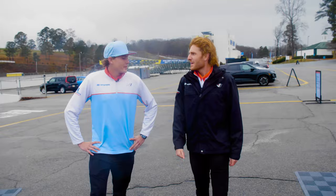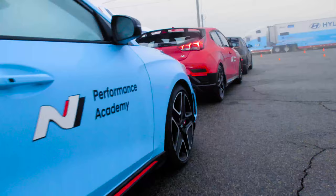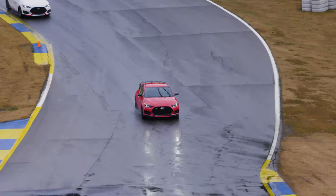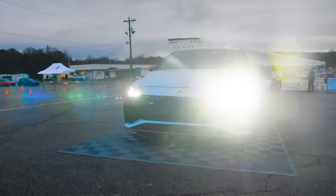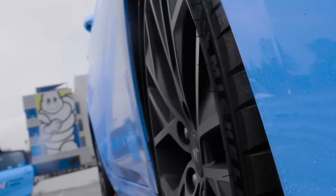We're out here at the N Performance Academy with some cool stuff going on. First we have some autocross in the Elantra N, and after that they get to do some lead-and-follow laps around Road Atlanta, which is gonna be super cool. If they have the fastest time on autocross they'll be able to ride with us in the Elantra N — I can't wait to drive it again because out west it was incredible, it handles so well.